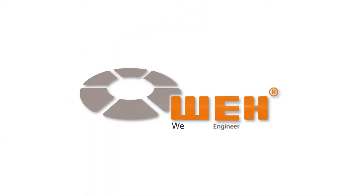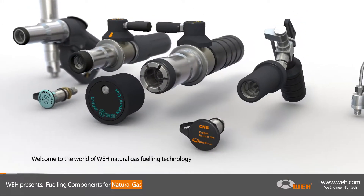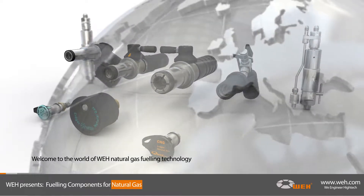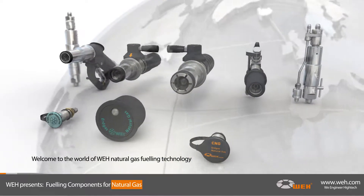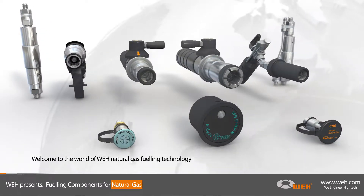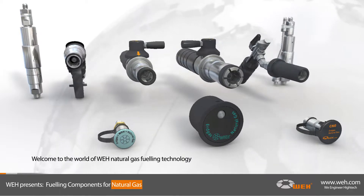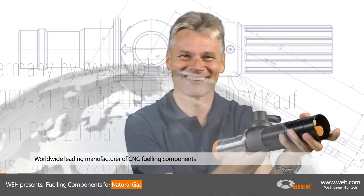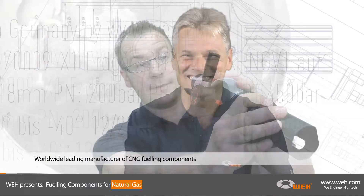Welcome to the world of WAY CNG fueling technology. WAY pioneered the development of natural gas components since 1986 and produces a wide range of fueling nozzles, breakaways, receptacles, and many other products for alternative fueling systems. The passion for high-tech and an innovative spirit has led WAY to be the worldwide leading manufacturer of CNG components.